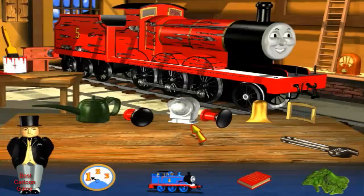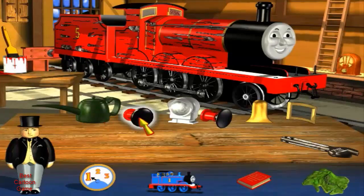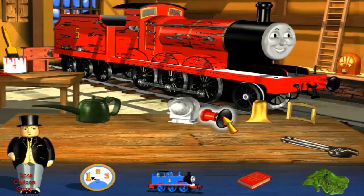You'll find the spare parts on the workbench. Click on one to pick it up. Then click on James where you think it fits. Ready to be repaired, James? Oh yes, I can't wait to be out on the tracks again. That's my buffer. Well done. You've found the right place.